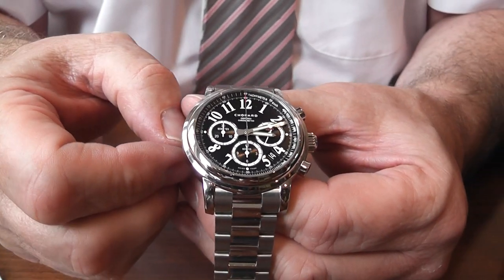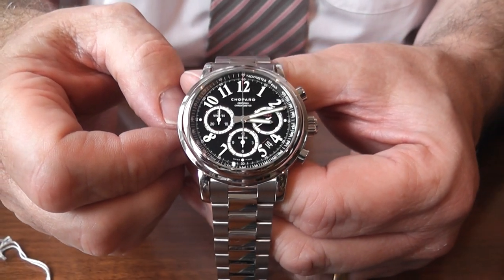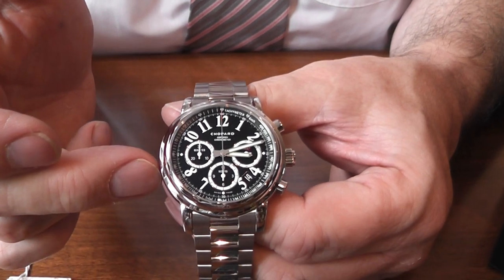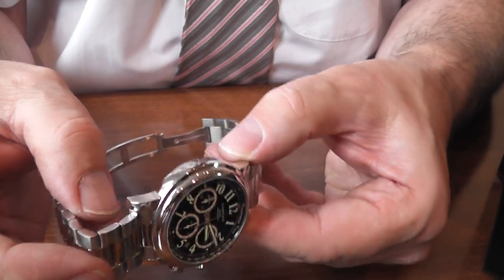Since around 1986, Chopard started covering and sponsoring this particular race. They've produced some rather nice watches in the Mille Miglia range. The one I wanted to show you today is all stainless steel with a black dial and three sub-dials, beautifully polished and finished.